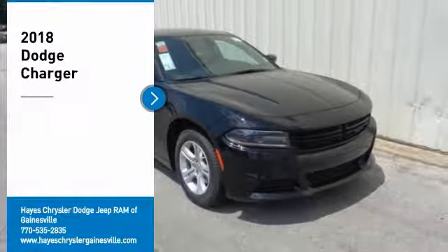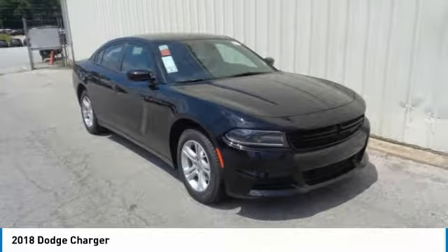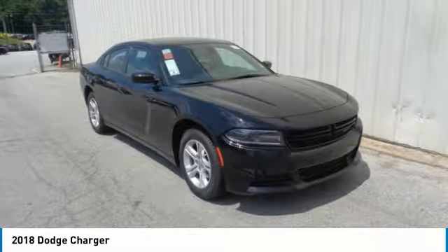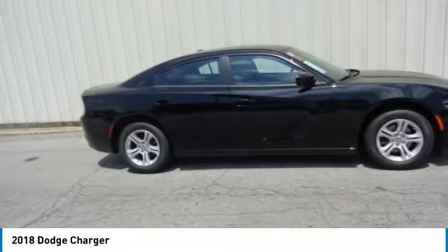Come test drive the 2018 Charger. Inject some versatility, comfort and sophistication into your muscle. The Charger is a powerful sedan that excites at every turn.